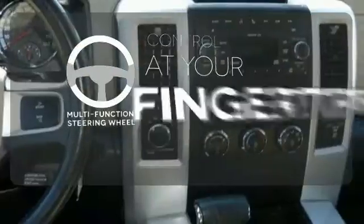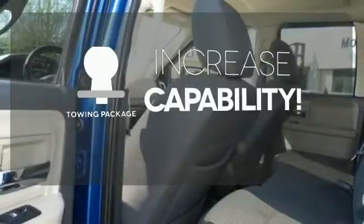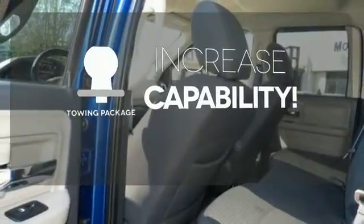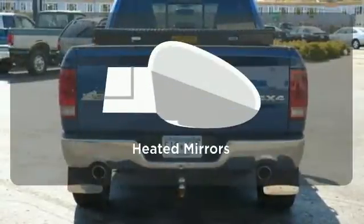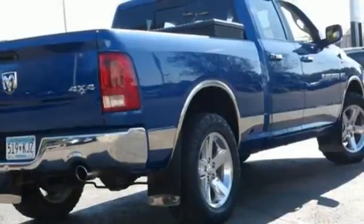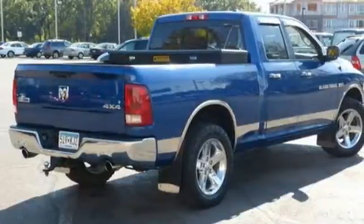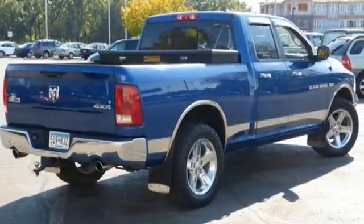A multifunction steering wheel puts control at your fingertips. You're set to handle any job or haul any of your toys with the included towing package. The heated mirrors let you see behind you without all the work. Critics and consumers agree that the Ram 1500 provides the best performance and ride quality in its class. That's a combination that's hard to beat.